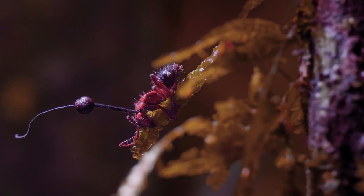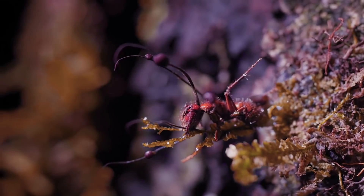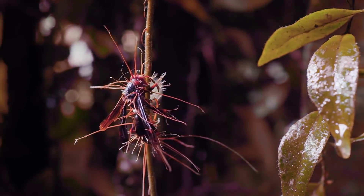As other lifeforms evolve — ones that could compete with it for the planet's vegetation — it purposely infects them to ensure its control over the system.